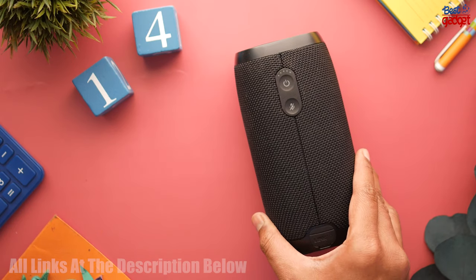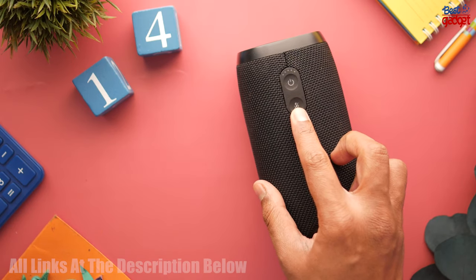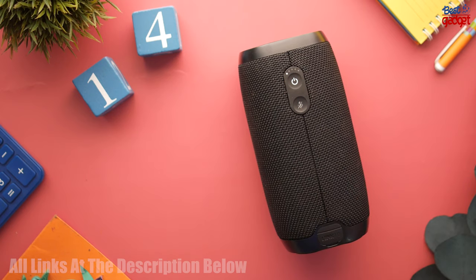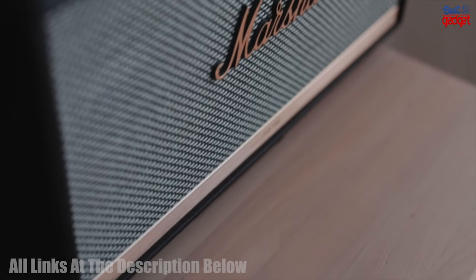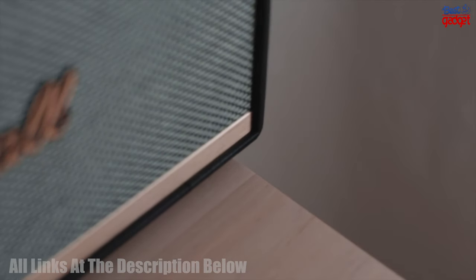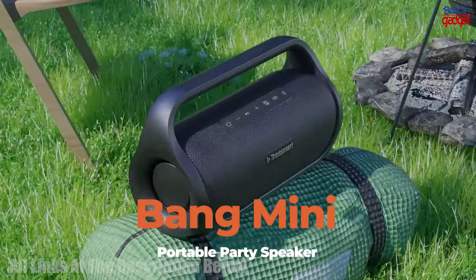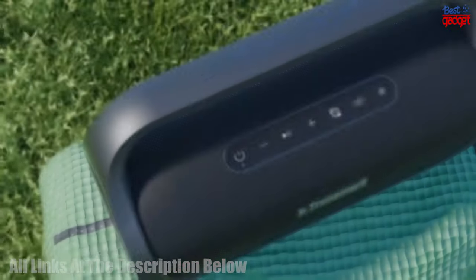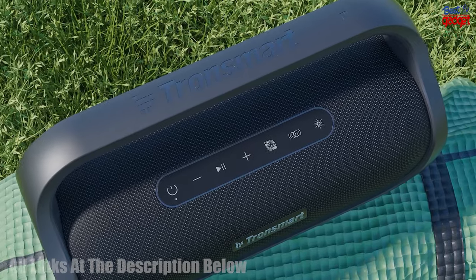Hi everyone! Welcome to our video about the 5 best portable speakers you can buy in 2023. We've done our research and found the top 5 portable speakers that will provide you with the best sound quality and convenience. We'll talk about their features, specs, and performance. So let's get started and find the perfect portable speaker for you.